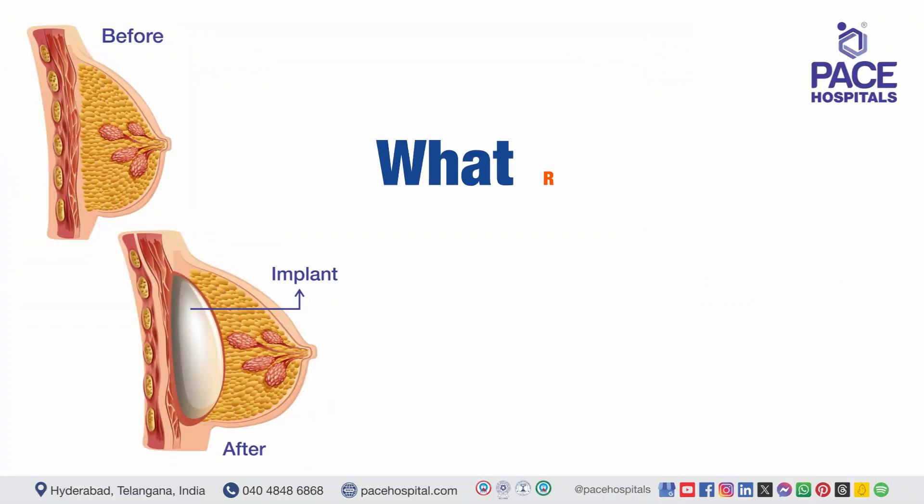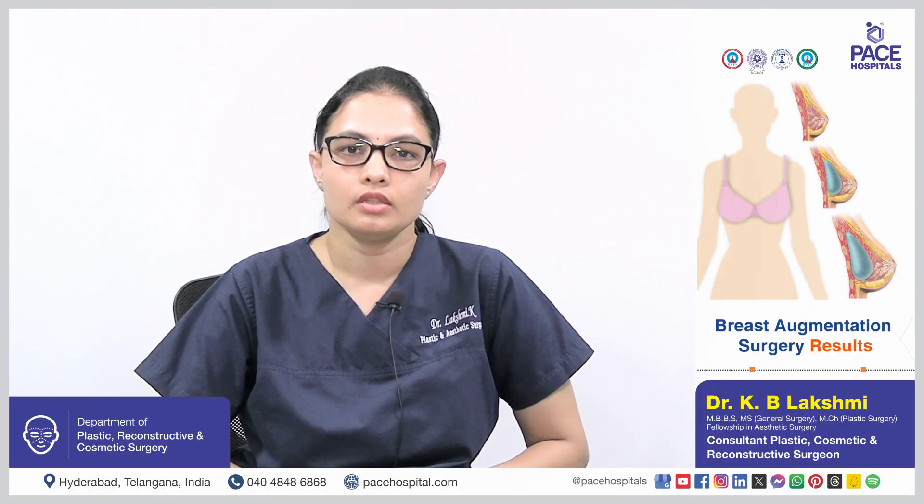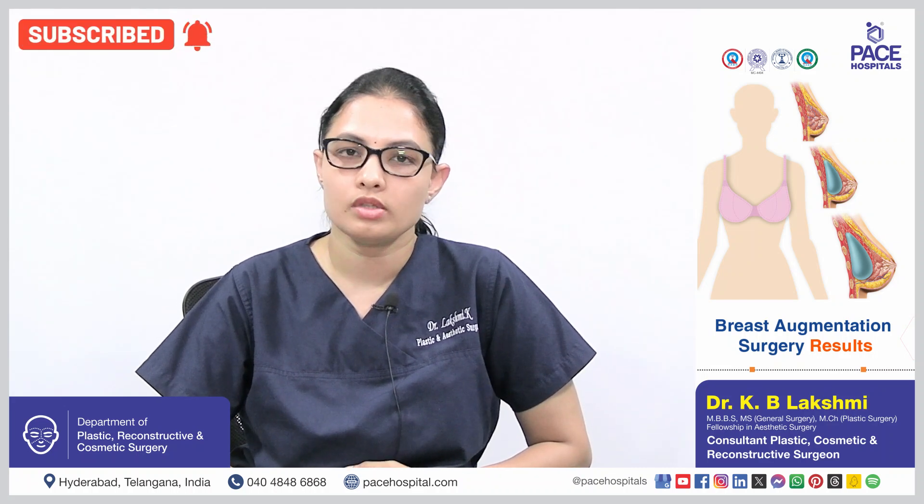After the procedure, one can expect fullness and projection of the breast, improved symmetry of the breast, and also improved self-esteem and self-confidence.